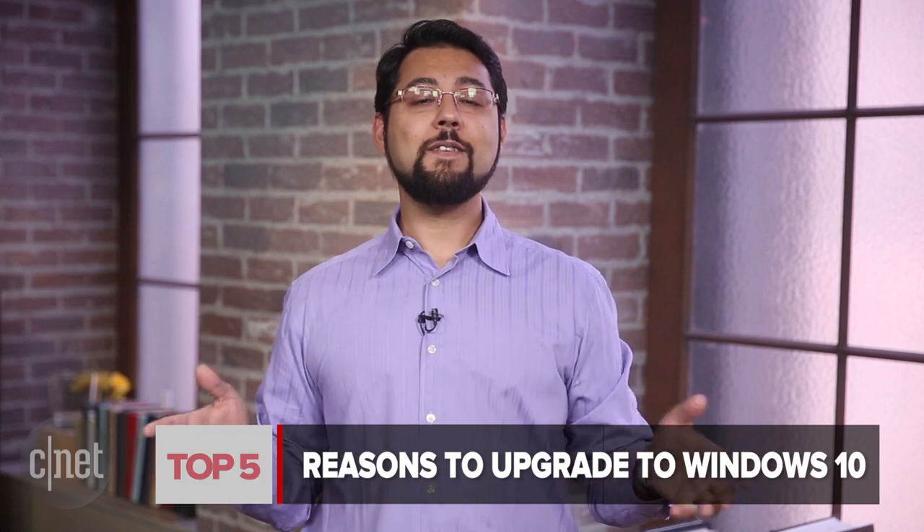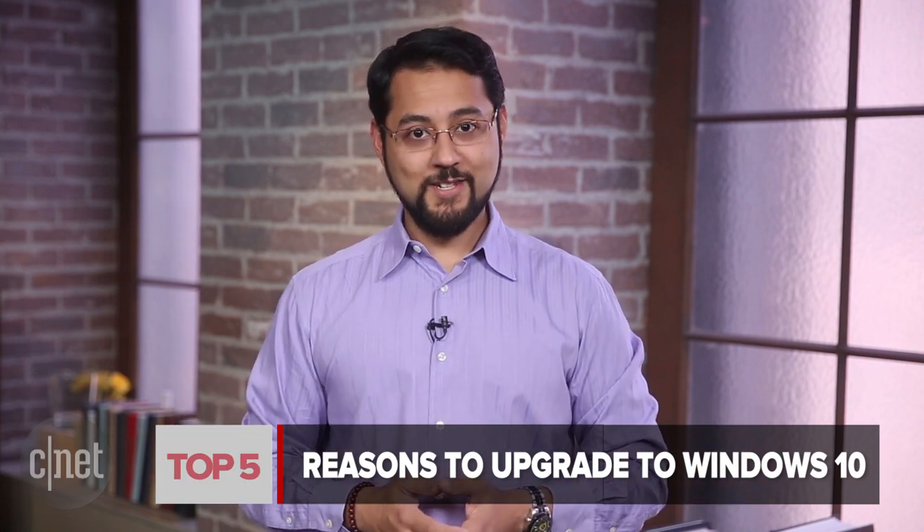Welcome to Top 5, I'm your host Ayaz Akhtar. Let's talk about Windows 10. Microsoft's brand new operating system has been in the wild for some time now as a preview. The launch of Windows 10 actually has people buzzing because it looks like Microsoft got the message after Windows 8. So let's count down the top 5 reasons to upgrade to Windows 10.